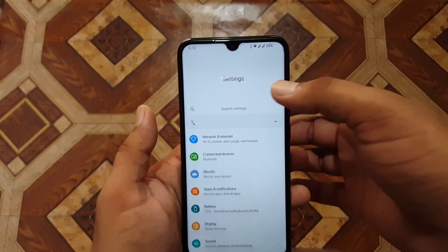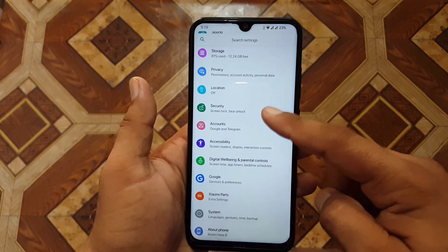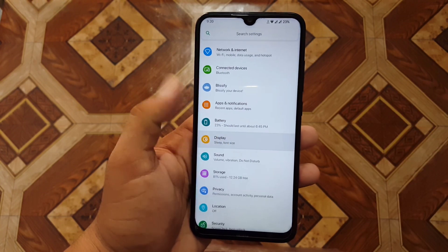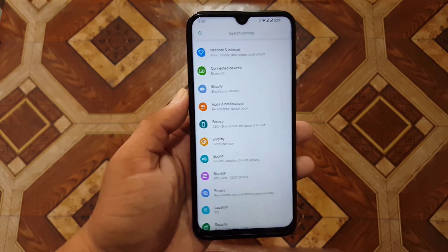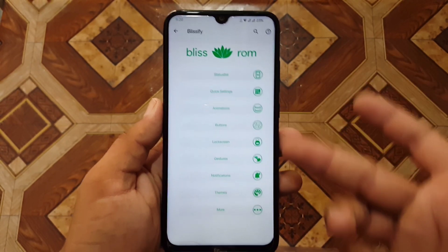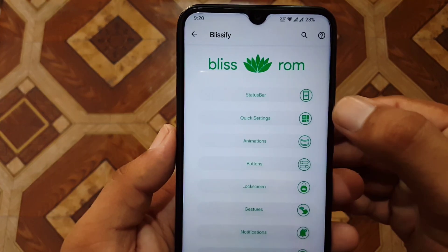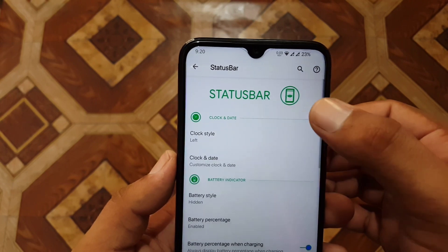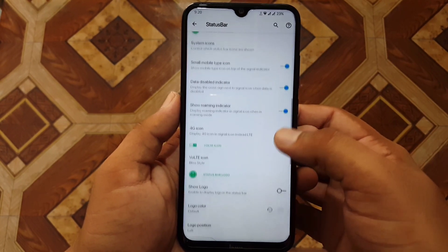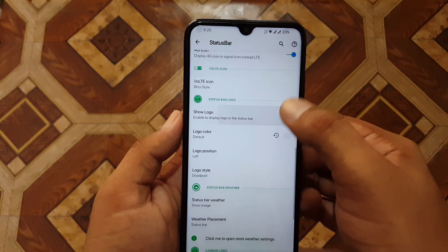The Settings UI looks similar to One UI — you can manage settings using one hand, and you can turn that off from the customizations. We have a search bar and classify option. Under all available customizations, first we have the status bar customizations. From here you can manage clock style, date and time, battery style, battery percentage, battery bar, status bar icons. You can also manage icons, enable a custom logo, and change the logo style.